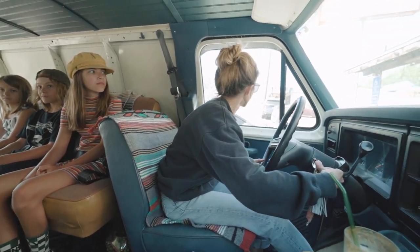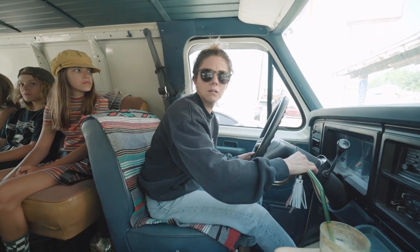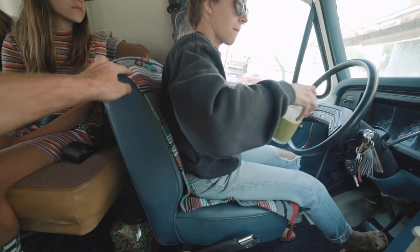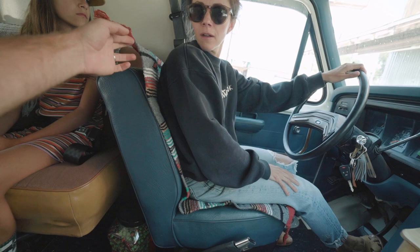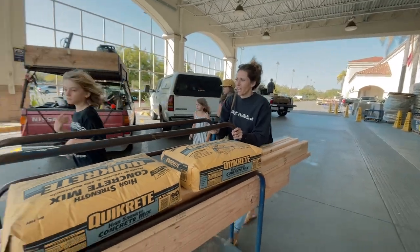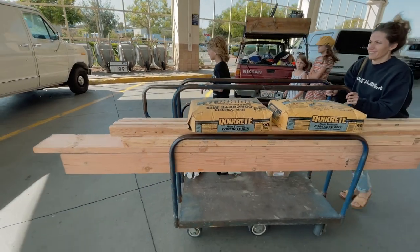We always end up going home with more than we came for. These were 12 bucks each — $24 total. We made a quick stop at Lowe's for some necessities.